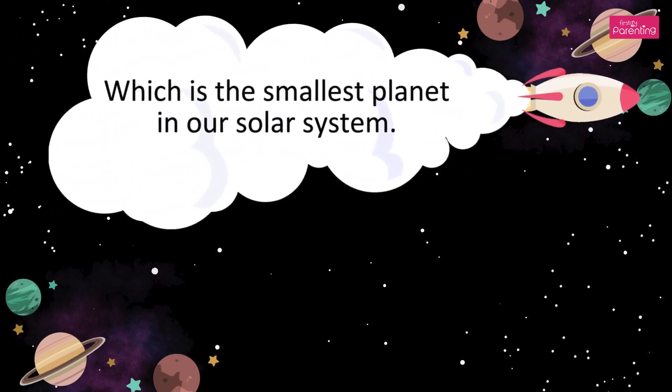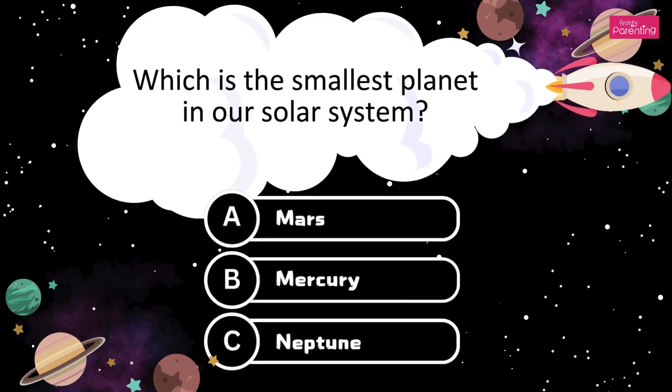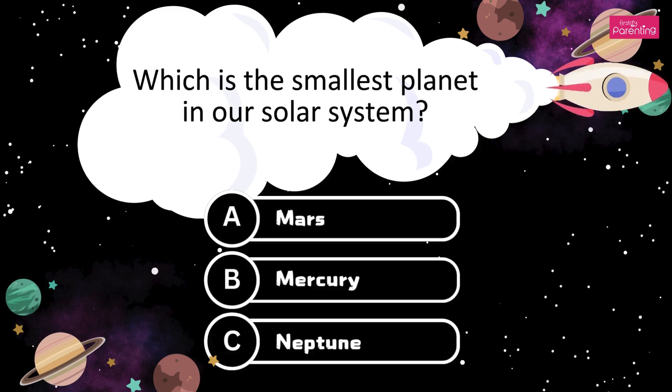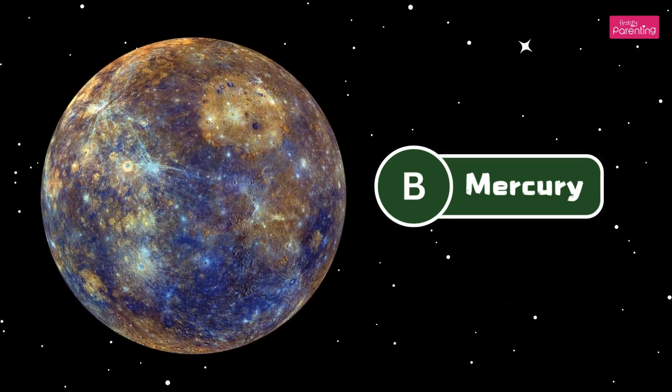Which is the smallest planet in our solar system? A. Mars. B. Mercury. C. Neptune. It's Mercury. The answer is Option B, Mercury.